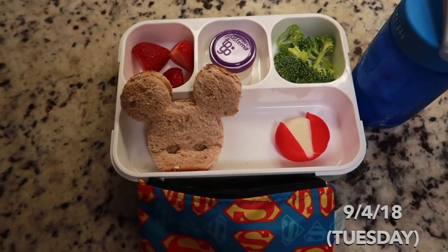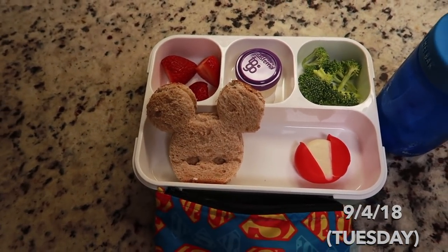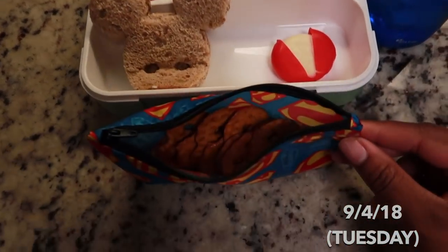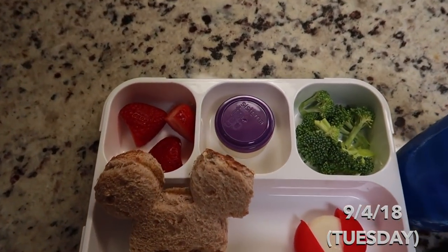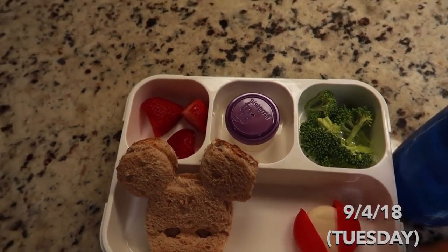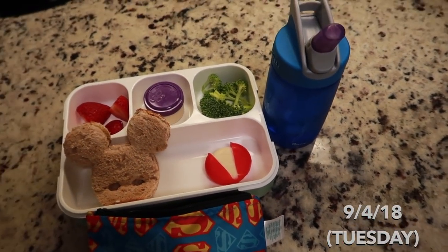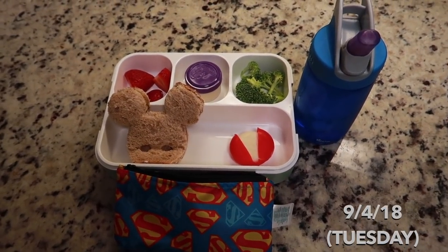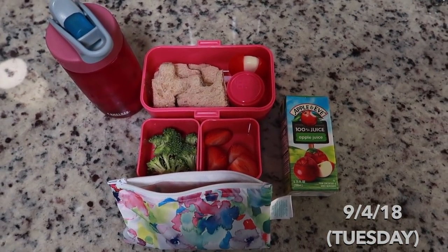Eddie has the same thing — the only difference is his sandwich is shaped like Mickey Mouse, which I'm gonna cut and lay in there. He has his pretzels, a little bit of strawberries, and since he loves broccoli I gave him a normal-sized portion with his ranch. He has his water as well. That's their lunch for today — pretty quick, but that's their lunch.